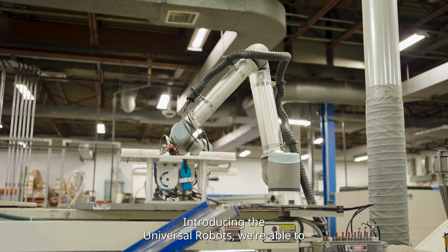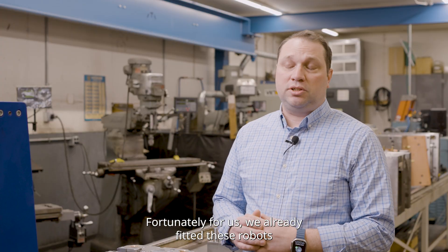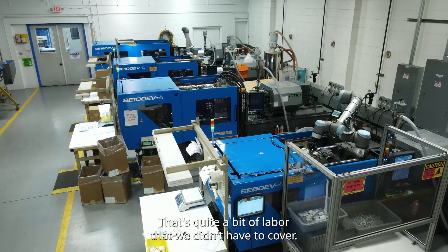Introducing the Universal Robots, we're able to better utilize our labor force. During COVID everybody had some kind of labor restraint. Fortunately for us, we were ready to outfit our machines with these robots. That's quite a bit of labor that we didn't have to cover.